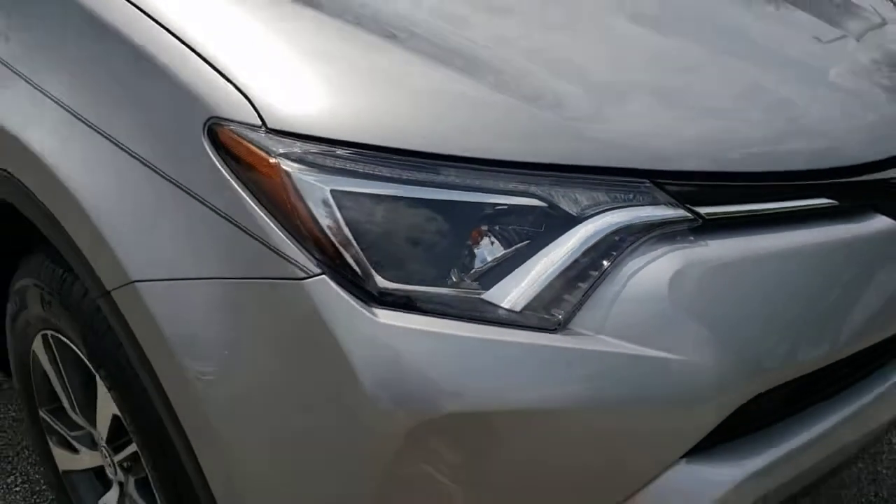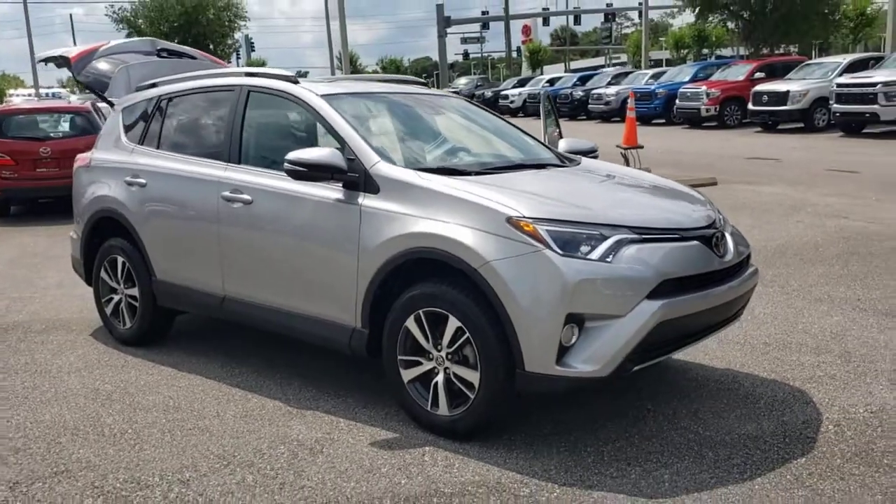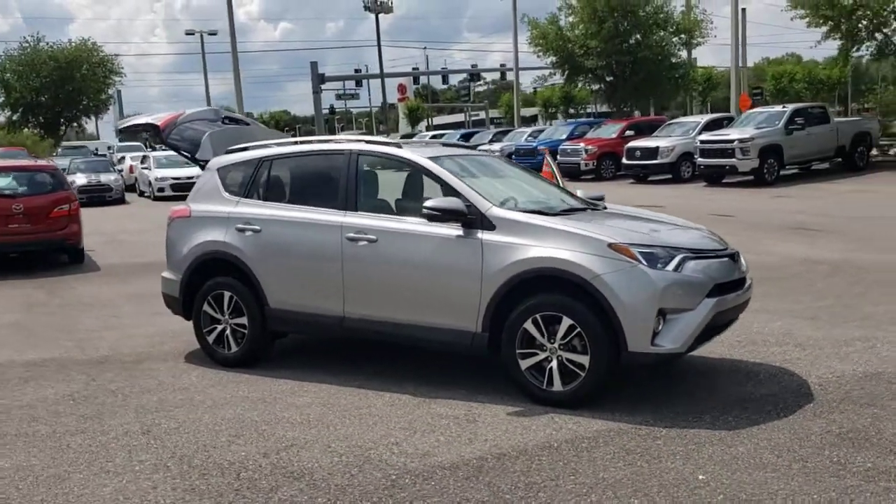You will love the features of this 2017 Toyota RAV4. This vehicle still has fewer than 40,000 miles on the clock, so it won't last long.